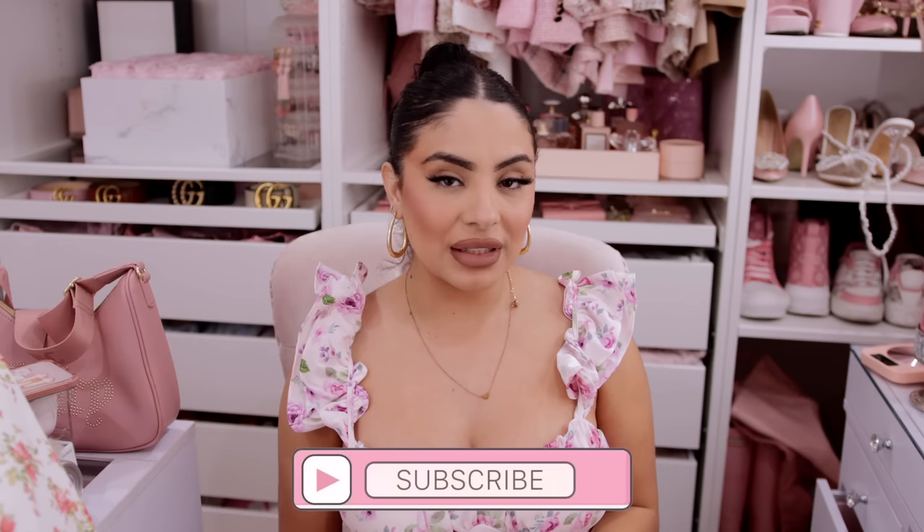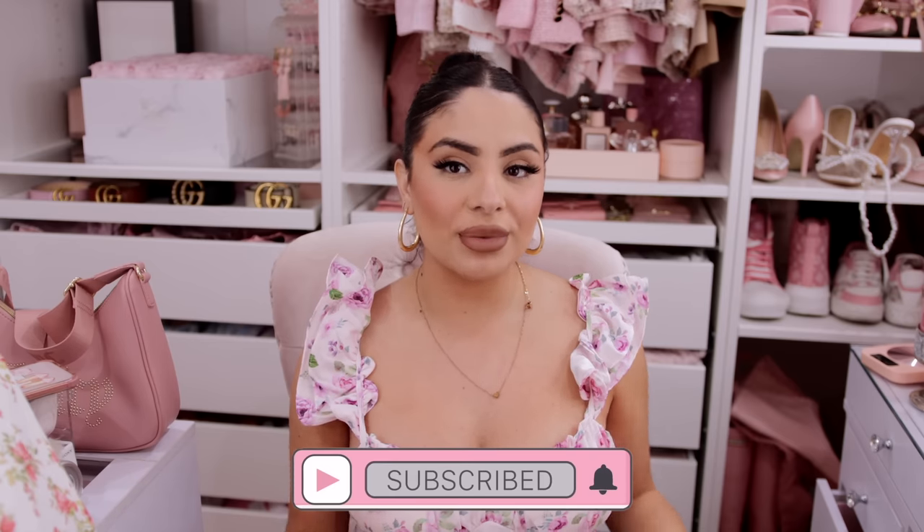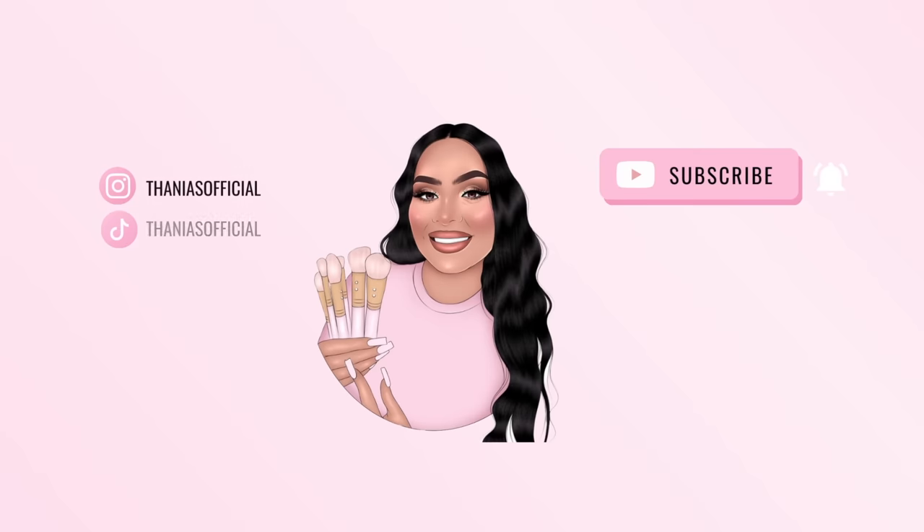Hey pretties, welcome back to my channel! If you don't know me, my name is Tanya and I film all kinds of pink girly beauty, fashion, and lifestyle videos on this channel. If that's something you're into, make sure you hit the subscribe button down below and push bell notifications so you don't miss any of my videos.